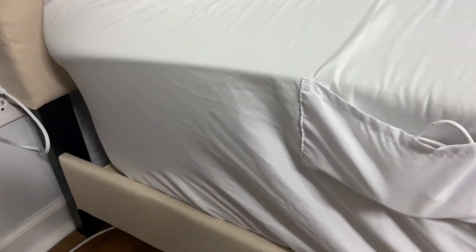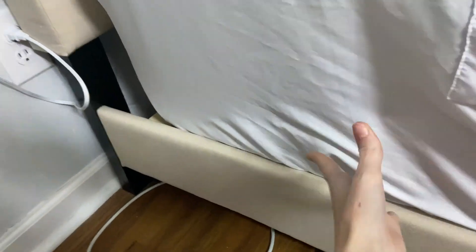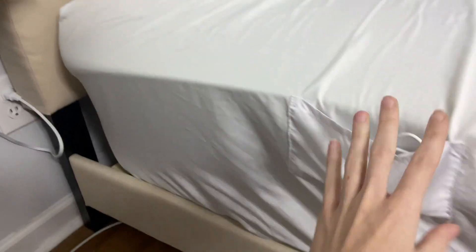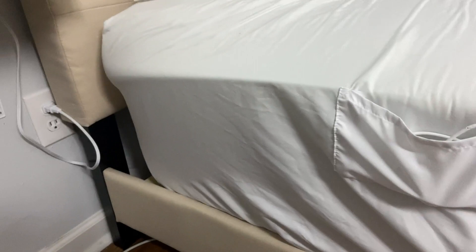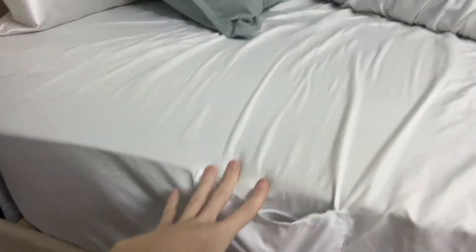My other favorite thing about them is my mattress is very large, and the deep pocket sheets is what keeps my sheets actually on my bed. I struggled for so long being able to find sheets that wouldn't rise up the second I put them on, and these actually fit up to 21 inches of a mattress — like that's crazy.